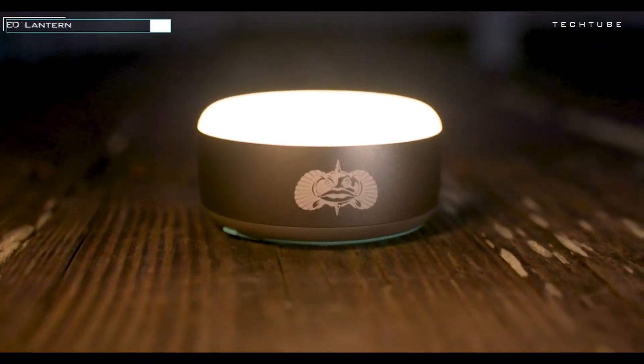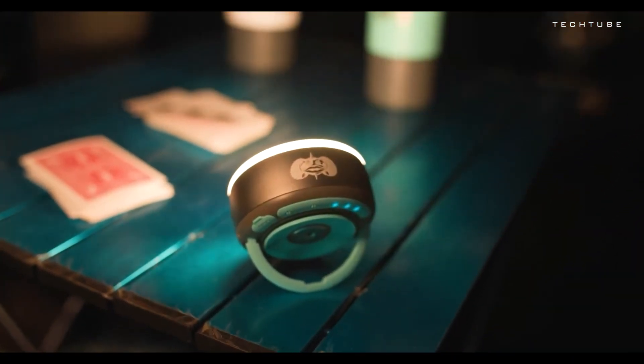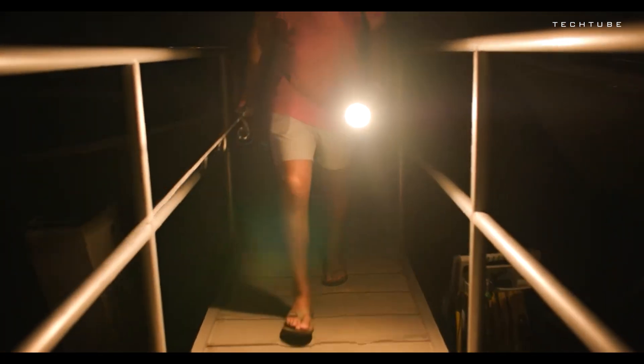Introducing the Toadfish Stowaway LED Lantern, your all-in-one illumination solution. This versatile lantern is a true jack-of-all-trades. Whether you need a handheld flashlight, a hanging tent light, a utility beacon, or a safety signal, it's got you covered.